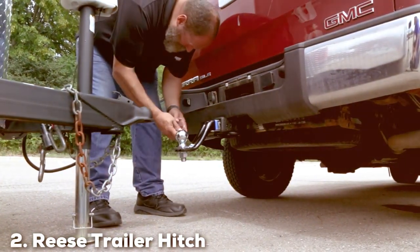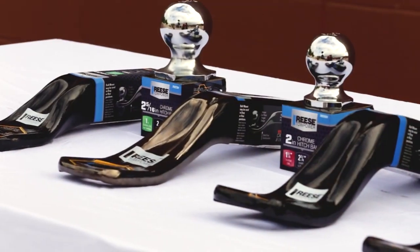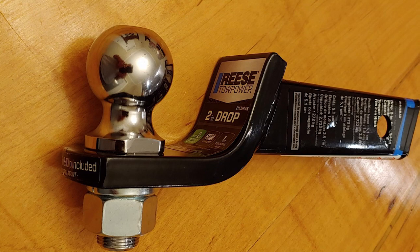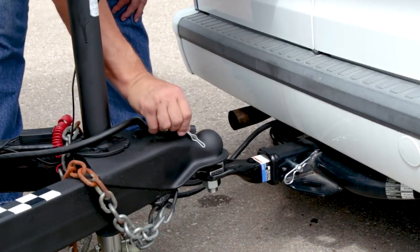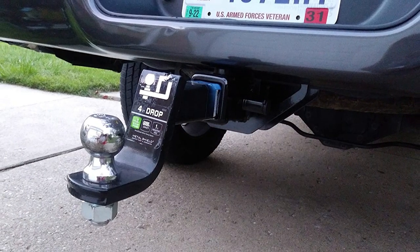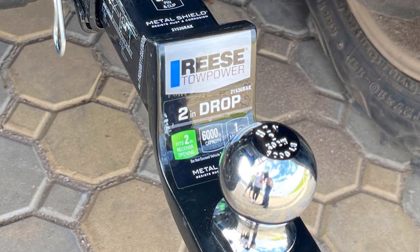Next at number 2, we have the REEZ Trailer Hitch Ball Mount Starter Kit, fits 2-inch Square Receiver. For those seeking a comprehensive towing solution, this kit is the answer. Designed to fit a 2-inch square receiver, this kit provides everything you need for a secure and efficient towing setup. The star of the show is the heavy-duty ball mount, engineered to handle a variety of towing applications. Its sturdy construction ensures stability on the road, while the corrosion-resistant finish adds longevity to its lifespan. The kit also includes a hitch ball and a pin and clip, completing the essential components for a reliable towing experience. Installation is straightforward thanks to the user-friendly design, whether you are a seasoned pro or a first-time tower. Say goodbye to complicated installations and hello to worry-free towing.